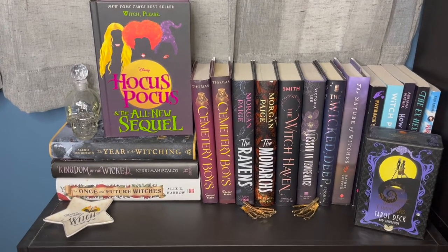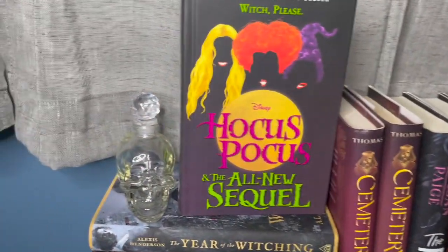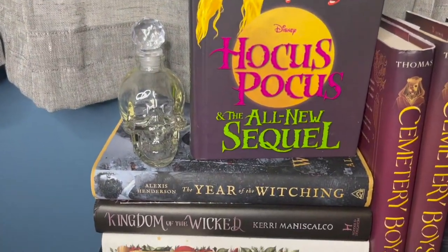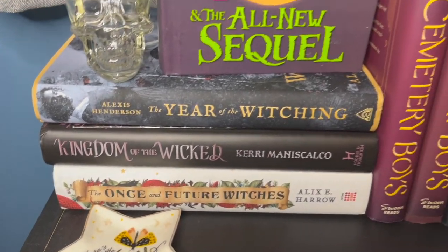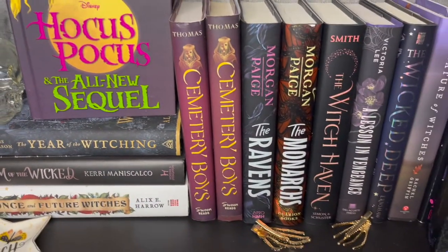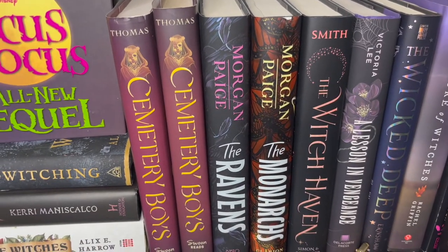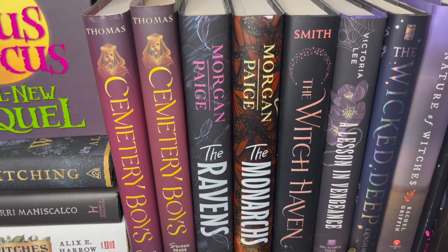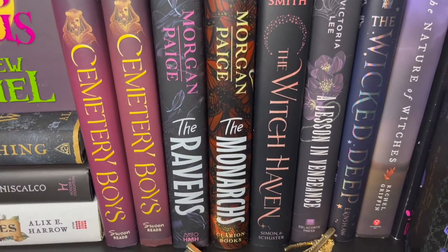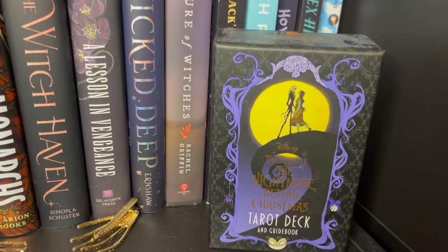I wanted to keep all these books together — I have my Hocus Pocus book with a little skull. The Year of the Witching was my favorite book of 2020. I have a cute little witchy tray. Then I have two copies of Cemetery Boys because underneath the dust jackets both of them are absolutely gorgeous. The Ravens by Morgan and two authors — the sequel The Monarchs just came out, which I haven't read yet. And I have a really pretty edition of tarot cards.